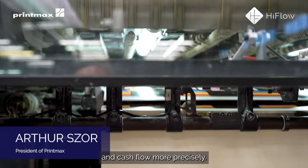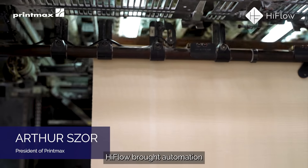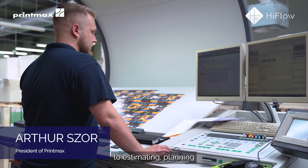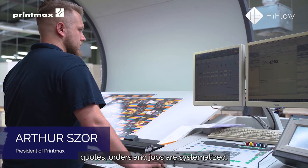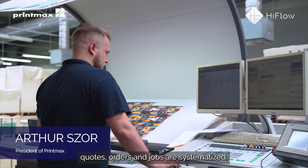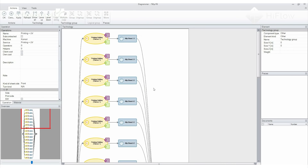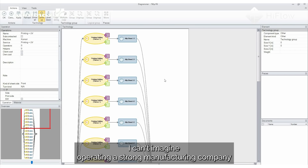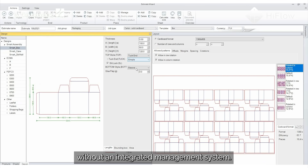So now we can plan both production and cash flow more precisely. High Flow brought automation to estimating, planning, and production. Quotes, orders, and jobs are systematized and we now have a transparent workflow.